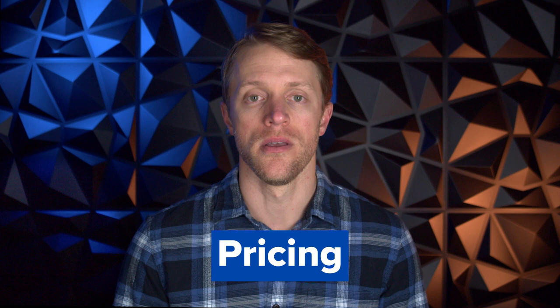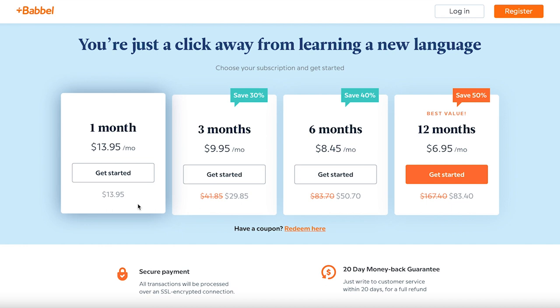That's probably a good segue into pricing. Babbel offers four different subscription options: a monthly pay-as-you-go plan which costs $14 per month, a three-month plan that costs around $30 or $10 per month, a six-month plan that costs around $50 or $8.50 per month, and finally a 12-month plan which is the best value at around $7 per month. If you want to add on those live classes, you're looking at around $50 to $100 per month. Comparing Babbel against competitors, they're somewhere in the middle of the pack — more expensive than Duolingo and Memrise, but cheaper than Pimsleur and Rosetta Stone.